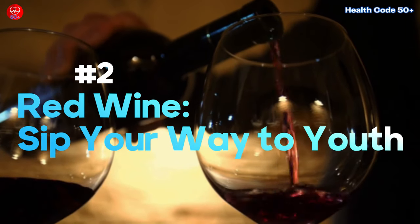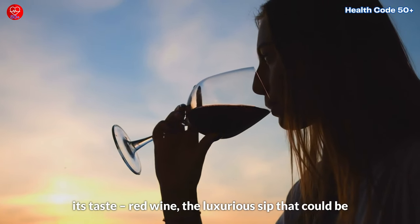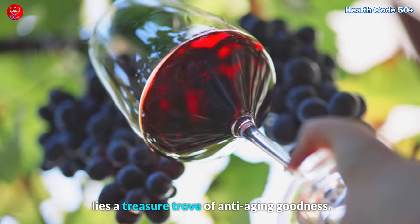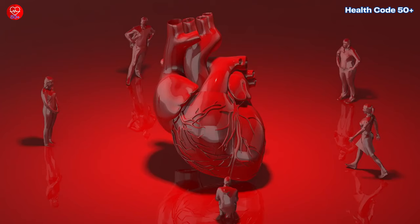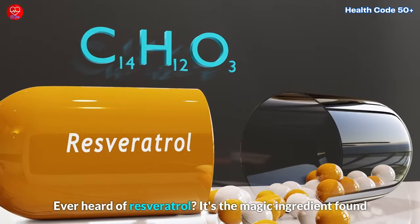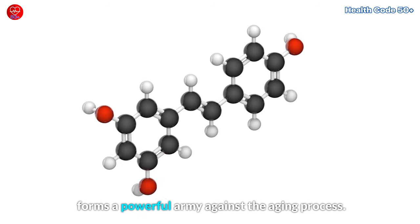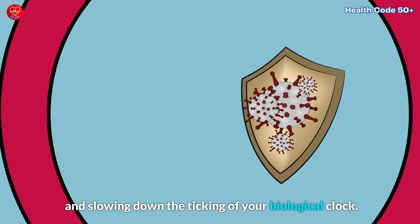Red wine — sip your way to youth. Now let's talk about a delightful elixir that goes beyond its taste: red wine, the luxurious sip that could be your secret to aging gracefully. According to the World Health Organization (WHO), there is some evidence that moderate red wine consumption may be associated with a lower risk of coronary heart disease (CHD). Ever heard of resveratrol? It's the magic ingredient found in red wine that has researchers buzzing with excitement. Resveratrol, along with red wine polyphenols, forms a powerful army against the aging process — like a shield that guards your cells, preventing damage and slowing down the ticking of your biological clock.